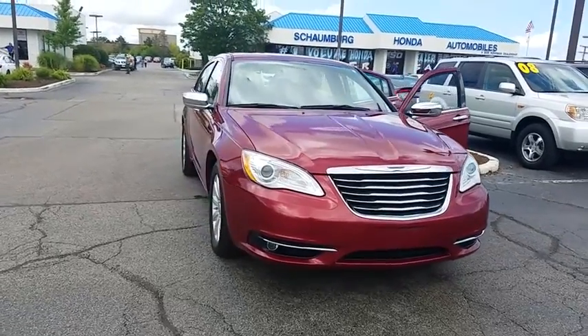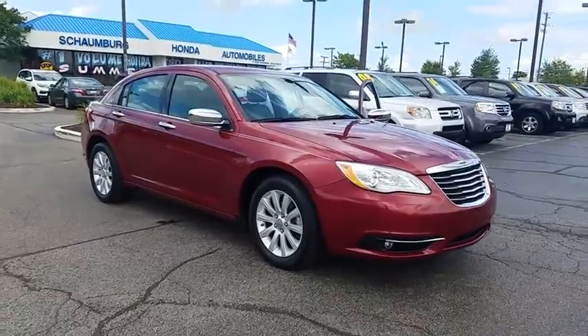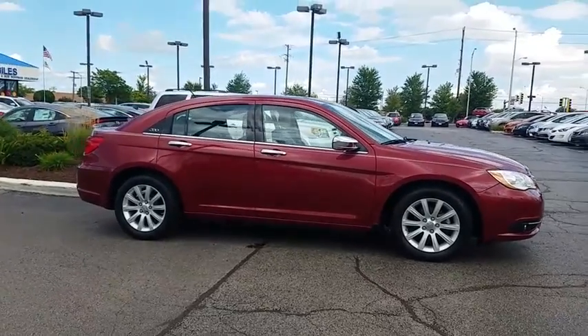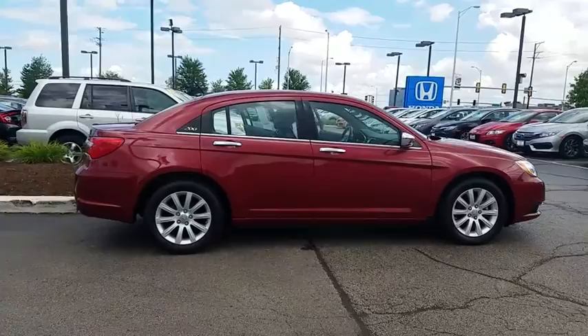The 2014 Chrysler 200. This midsize sedan from Chrysler is loaded with modern comforts. Thicker seats, LED lighting, and noise dampeners are just a few. This 200 model for Chrysler takes an aggressive step into a competitive market.